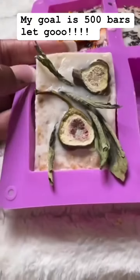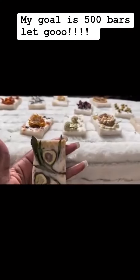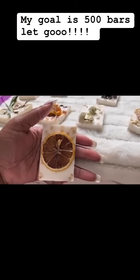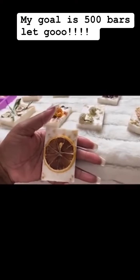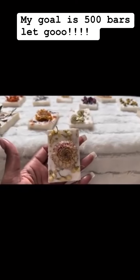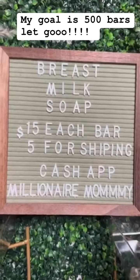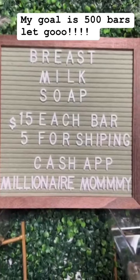Go ahead and get your order in, guys. My goal is to sell 500 bars today, so if you are one of my supporters, go ahead and spend your ten dollars on your breast milk soap. You can get the honeysuckle scented — with lemon squeeze, rose petals, or sunflowers — those are all honeysuckle scented. Go ahead and purchase your bar of soap for only ten dollars. Your breast milk soap is ten dollars away.